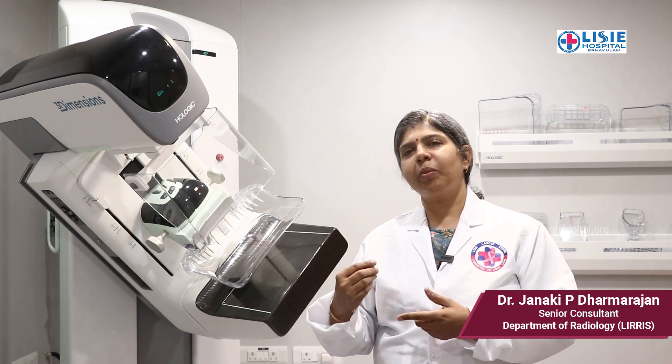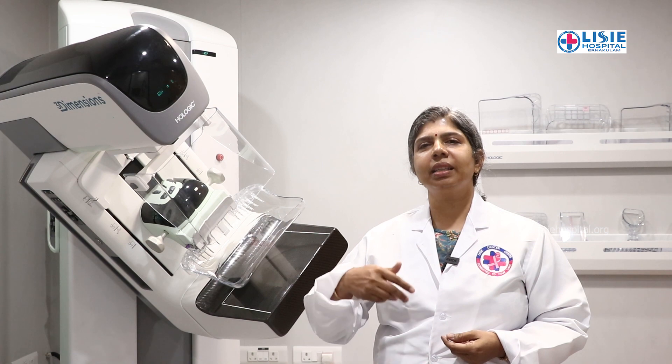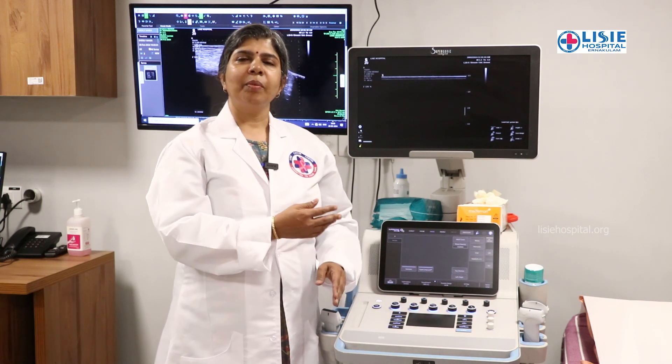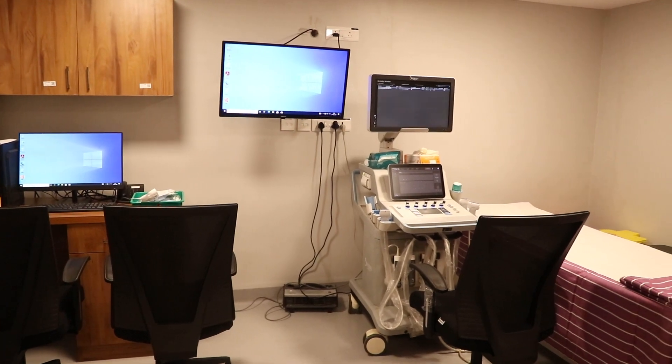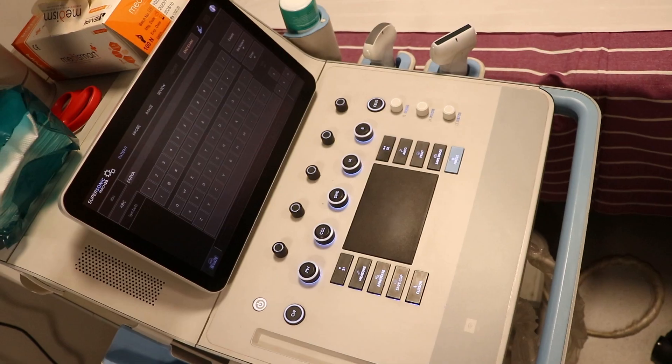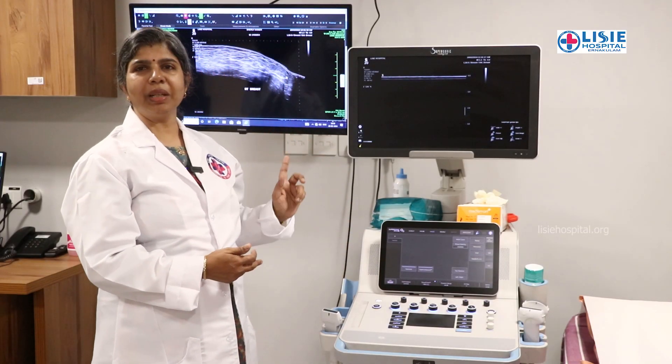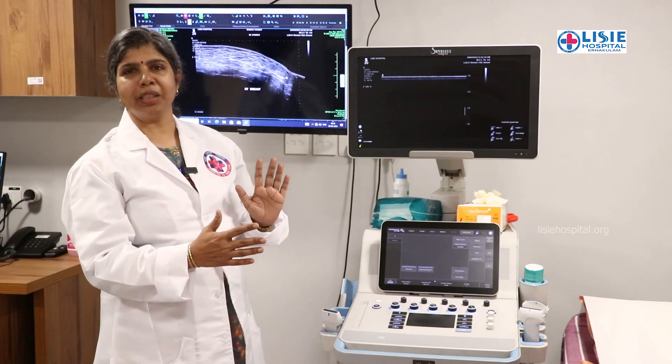If an abnormal finding is detected on mammography, the next step is ultrasound. After mammography, if there are any concerns — whether the lesion appears cystic, solid, or deep — we will perform an ultrasound. We compare the ultrasound side-by-side with the mammography findings. If we have combined features from both ultrasound and mammography, we can make a clearer assessment.